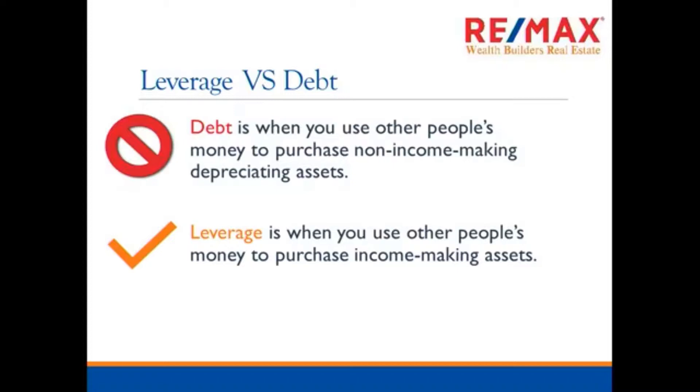Debt is like if you buy a car using debt — that's an item going down in value and not making you any money. Leverage is when you use other people's money to purchase income-making assets. So if I do a line of credit off my home to purchase a piece of real estate, I'm using the bank's money to buy into something that's going to make me money. I'm using leverage to help me get ahead, and we're going to show examples of how I use leverage to get ahead personally.